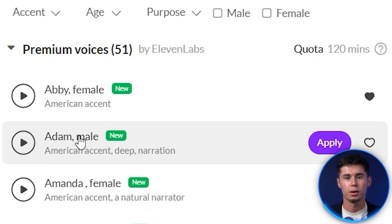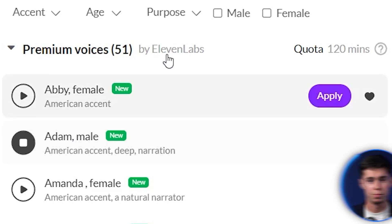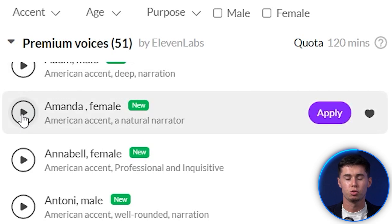Next up, we've got Adam, which is a male American accent. It has a deep voice and it's kind of meant for narration. "Allow the world to live as it chooses, and allow yourself to live as you choose." Once again, you can see that's a very unique voice. Next up, we've got Amanda, which is one of my favorites — very natural.